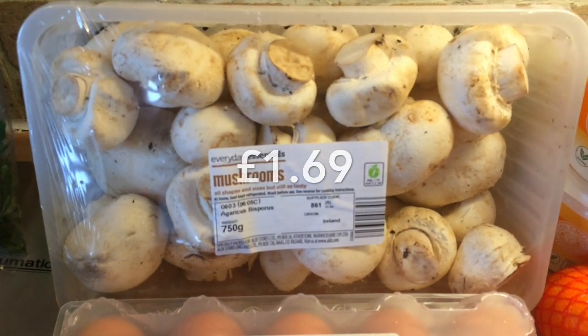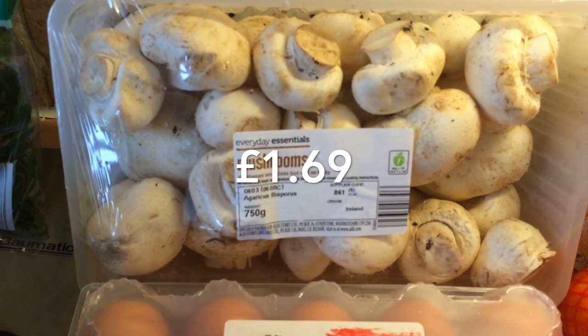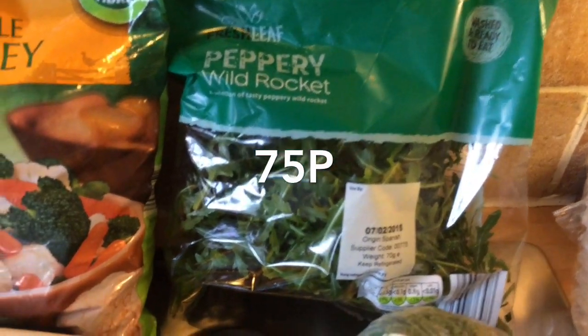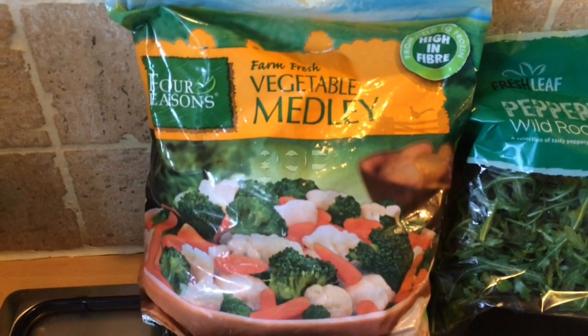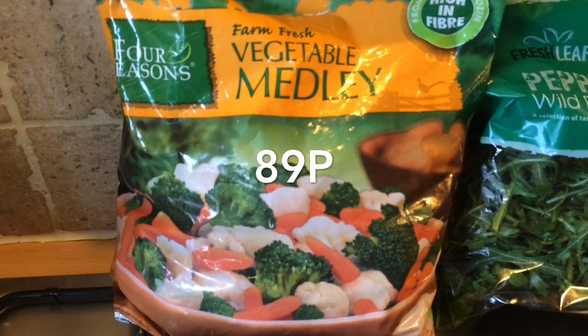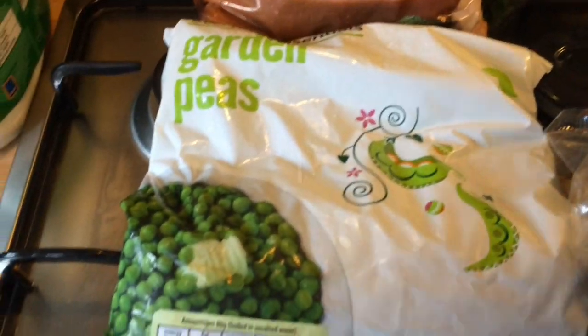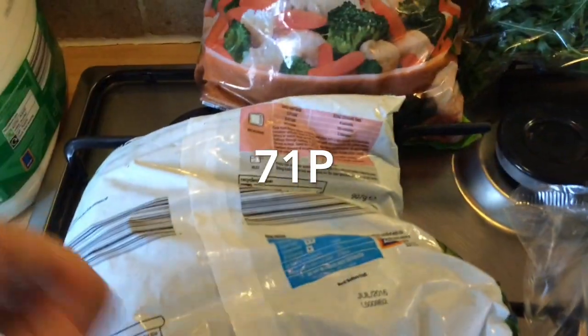The mushrooms are slightly cheaper than Lidl's, so you get the massive value pack — 750 grams. We've got fresh peppery wild rocket, 70 grams, which we love on a salad. Then there's a farm fresh vegetable medley containing carrots, broccoli, and cauliflower — that's a kilogram bag.